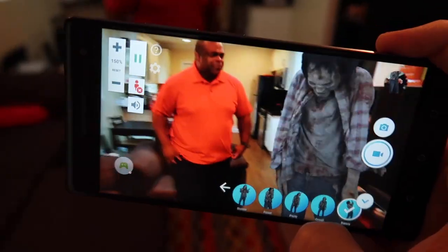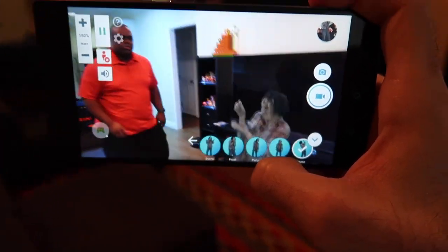The next app we're going to try is Holo — it's very similar to what we just did with Dinosaurs but with people.